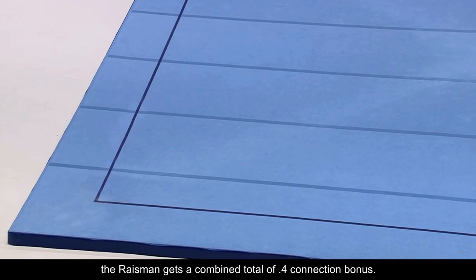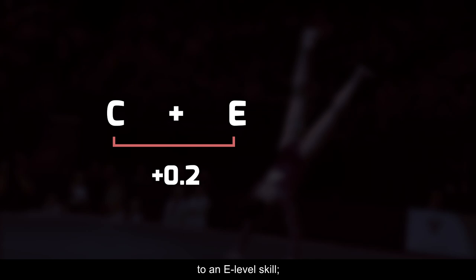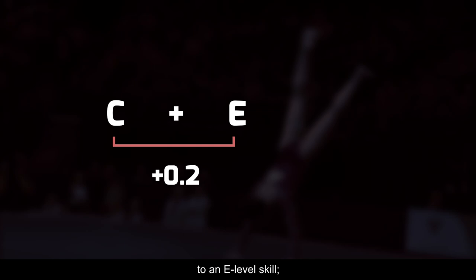The Raisman gets a combined total of .4 connection bonus. Allie earns two-tenths from indirectly connecting the one-and-a-half layout step-out, valued at C, to an E-level skill, and the other two-tenths from linking that same E-skill — in this instance the double Arabian — to the front layout, valued at B.